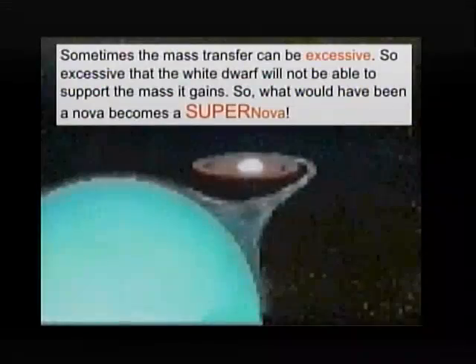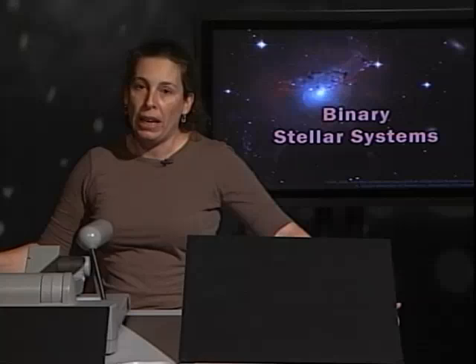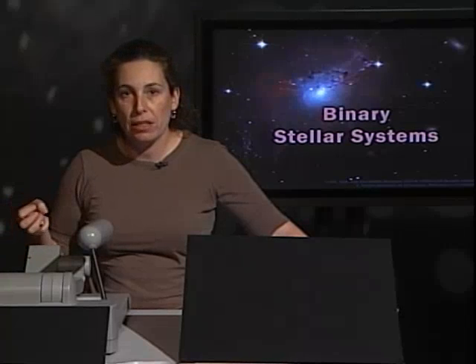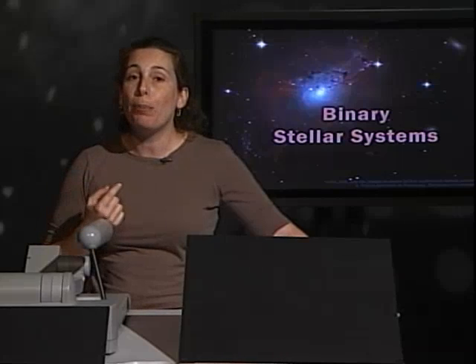We call this final explosion a supernova — when the core collapses, the whole thing explodes, and nothing is left. This kind of supernova that leaves no remains and comes from a binary system with a white dwarf is called a supernova type one.